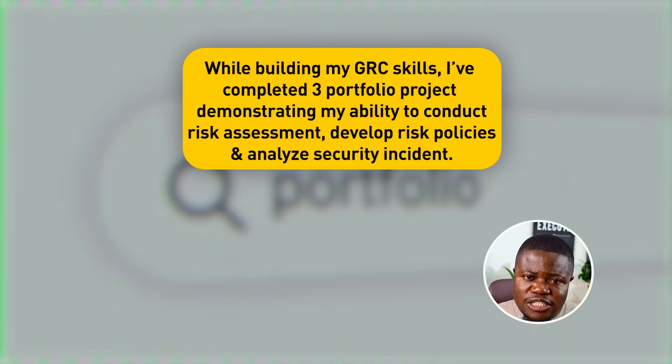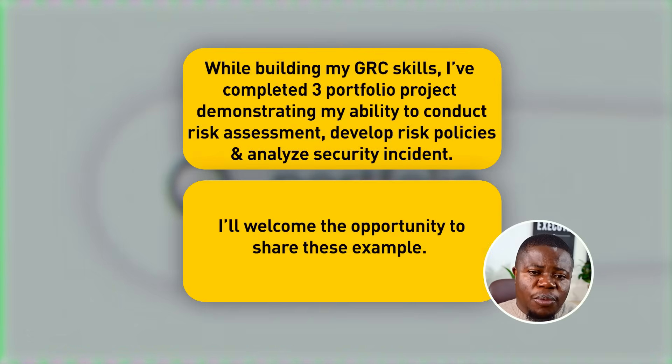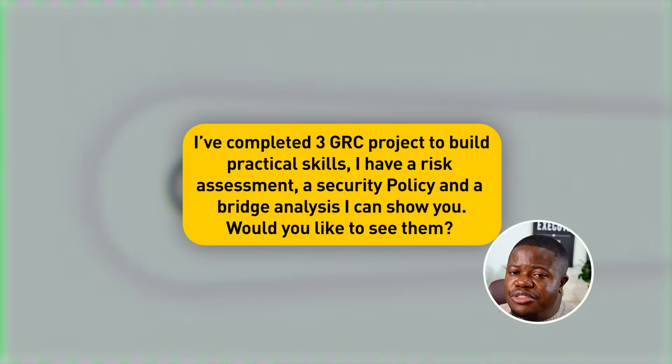In interviews, when they ask if you have any experience, say: 'I've completed three GRC projects to build practical skills. I have a risk assessment, a security policy, and a breach analysis — I can show you. Would you like to see them?' Then pull them up on your laptop and send them after the interview. Where do you store your portfolio? Option one: create a simple website for free on Google Sites or Wix. Option two: store PDFs in Google Drive and share the link. Option three: bring them on a USB drive or laptop to interviews.